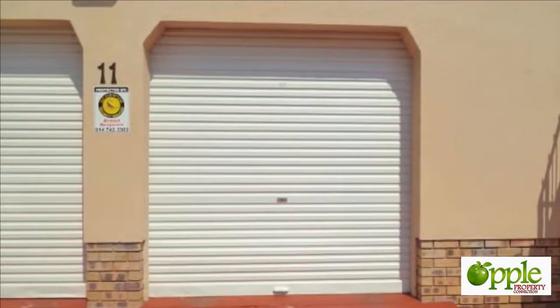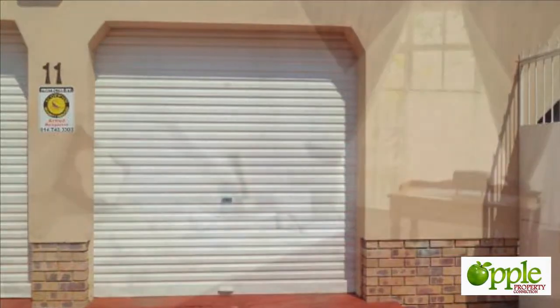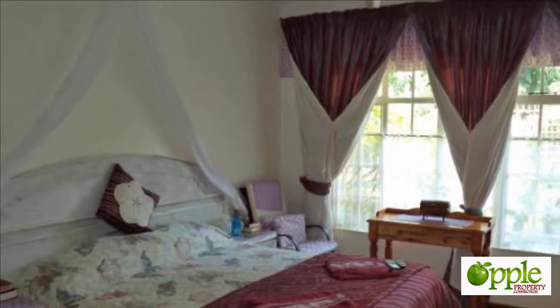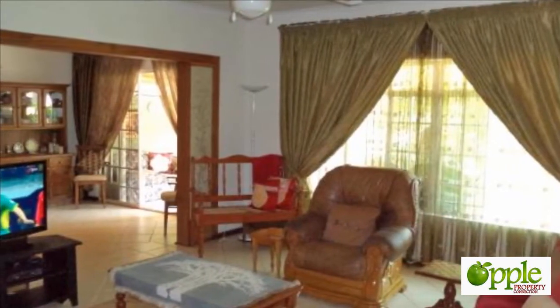Beautiful open lounge, sitting and dining area. The carport connecting the garage and the house is enclosed and makes for a very cozy entertainment area. For those warm winter days there is a stoop enclosed with glass windows. The stoop area has a bird's eye view on the lovely manicured garden.